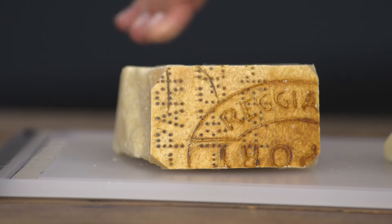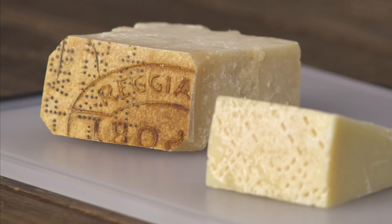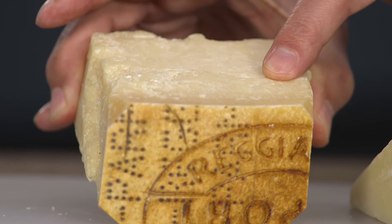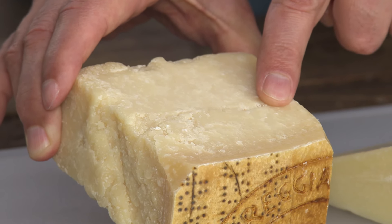First off, Parmigiano-Reggiano. Other cheeses labeled Parmesan have two main differences. One, Parmigiano-Reggiano uses raw unpasteurized milk. When they pasteurize the milk, which is how Parmesan is made elsewhere, you basically get rid of all the flavor of the milk. The other thing is they're not aged nearly long enough. You can actually see the aging in this cheese — all of these crystals indicate it's aged at least 12 months. I look for the 24-month, although 12-month is totally fine.